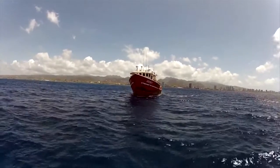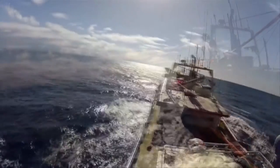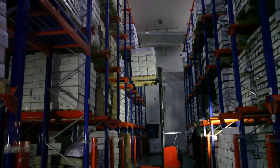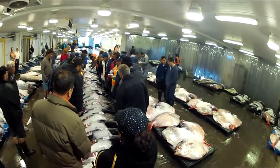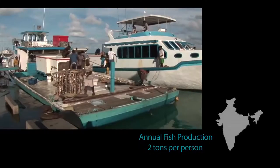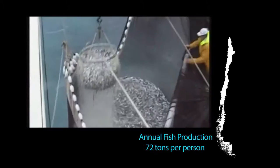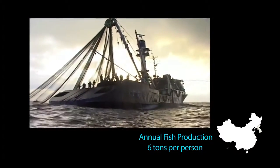India is the second largest producer of fish in the world, employing over 14 million people in the fishing industry. By 2018, SEIA envisages an export market worth 10 billion US dollars. Yet a fish farmer's average annual production in India is only 2 tons per person, compared to 172 tons in Norway, 72 tons in Chile and 6 tons per fisherman in China.